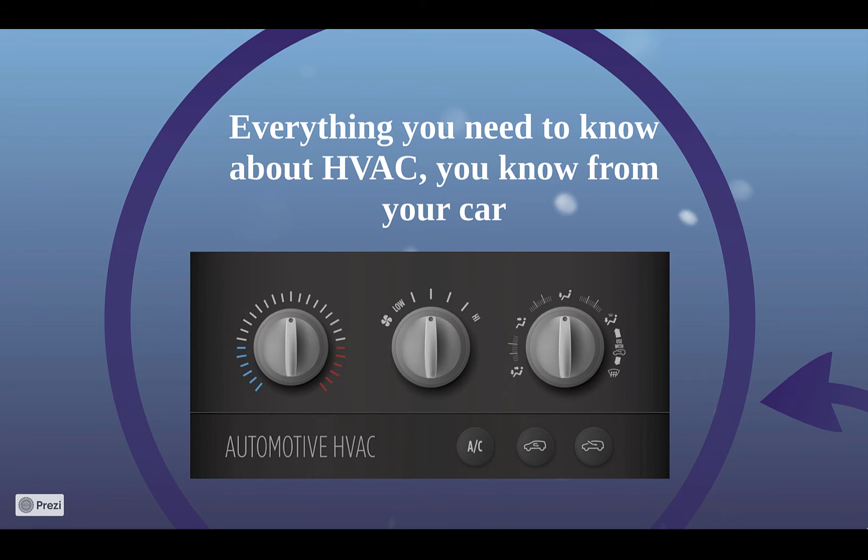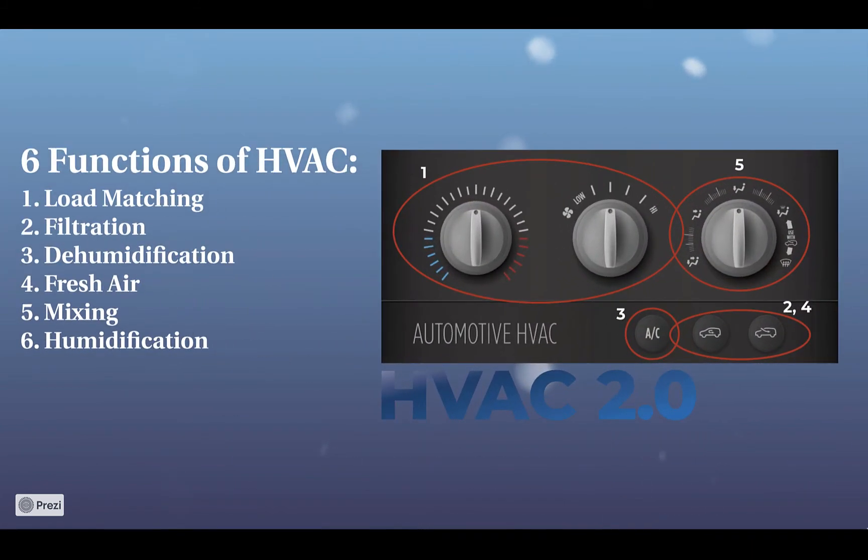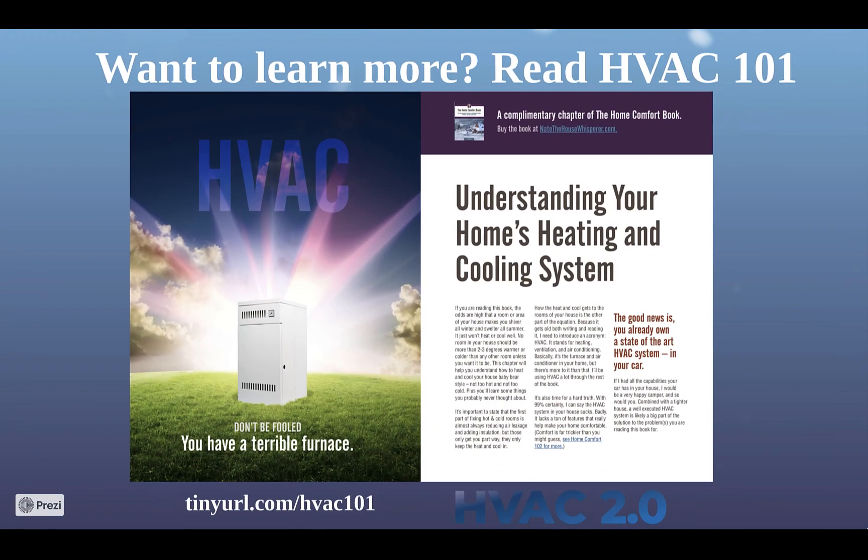Every HVAC system should be able to do these six functions: load matching, filtration, dehumidification, fresh air, mixing, and humidification. Every car can do five of the six functions of HVAC well; most home systems can't do any. In case having control over some or all of these conditions is something you want your new system to be capable of, work together with your HVAC 2.0 contractor to choose the path that works best for you. If you'd like to learn more about the six functions of HVAC, see the HVAC 101 guide linked below or ask your HVAC 2.0 contractor about it.